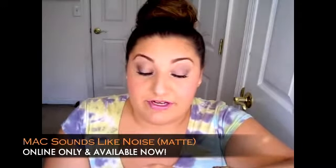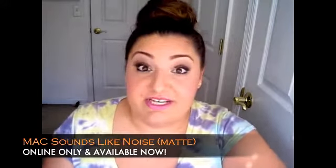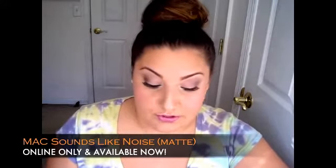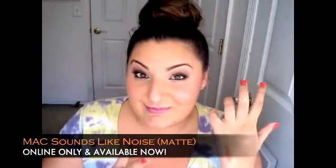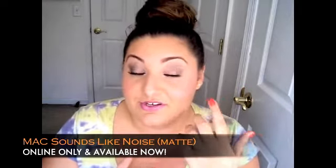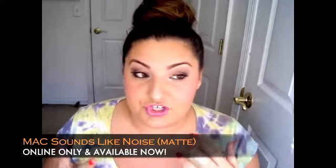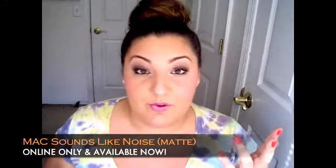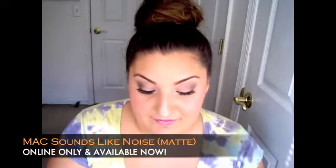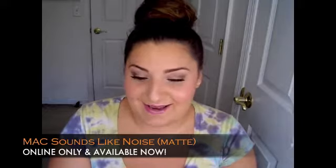I'm going to show you Morange next, which I've been wearing and tweeting and Instagramming about so much — it's an amplified finish and a really gorgeous orange. But right here is Sounds Like Noise. It's outgoing, so vibrant — kind of scary to some people but I really love wearing it. It would look gorgeous on every skin tone; it's just a matter of how you work it. You can wear it more opaque or more sheer depending on how you apply it.